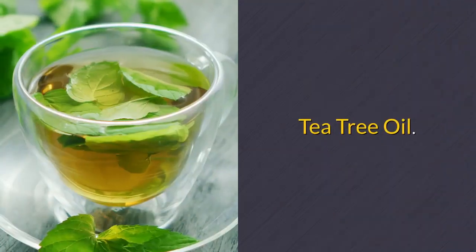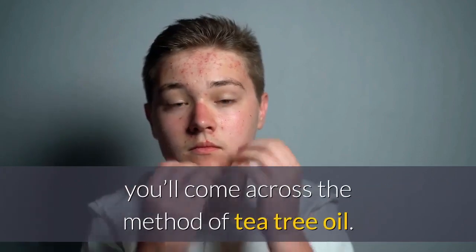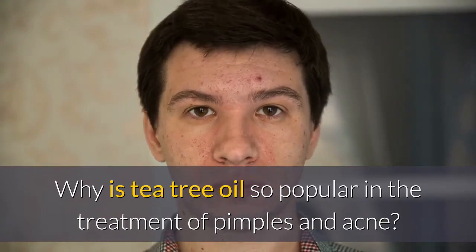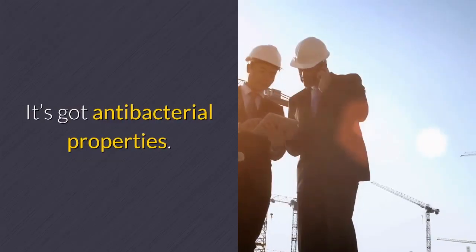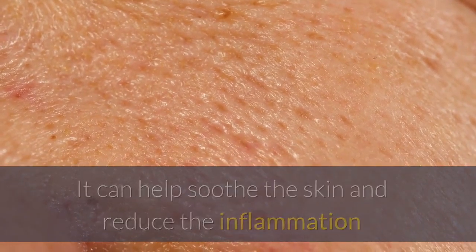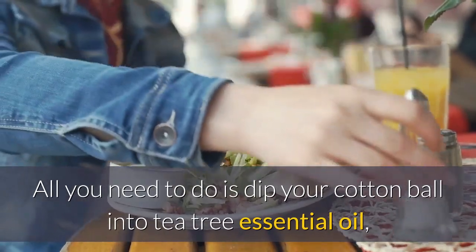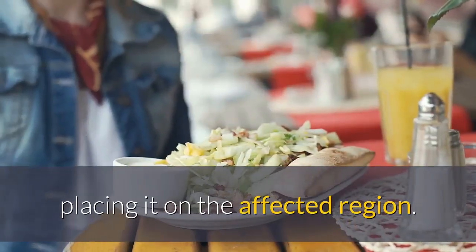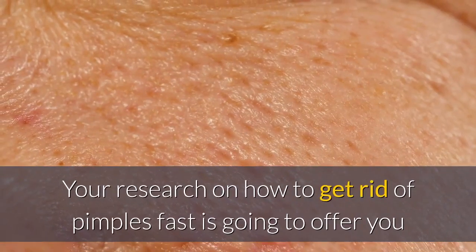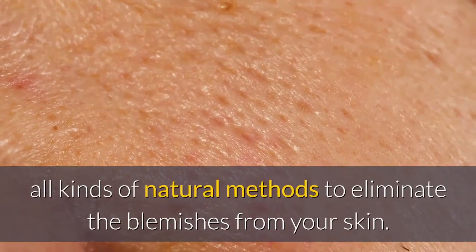Tea tree oil. When you learn about the various methods of how to get rid of pimples fast, you'll come across the method of tea tree oil. Why is tea tree oil so popular in the treatment of pimples and acne? It's got antibacterial properties. It can help soothe the skin and reduce the inflammation and redness that comes with pimples. All you need to do is dip your cotton ball into tea tree essential oil, placing it on the affected region. After 20 minutes, rinse the area.